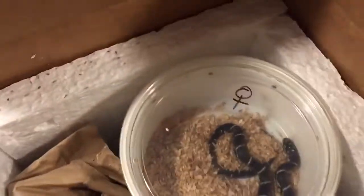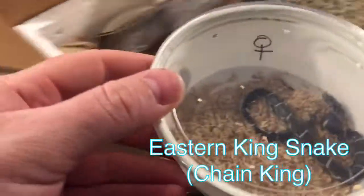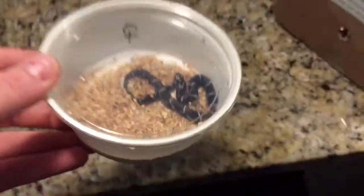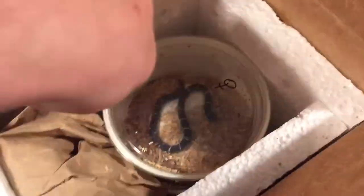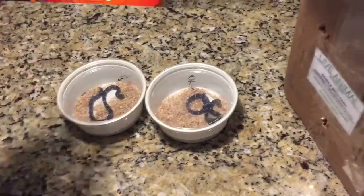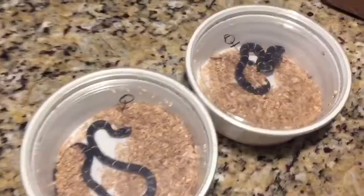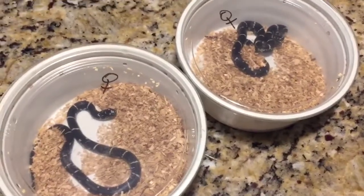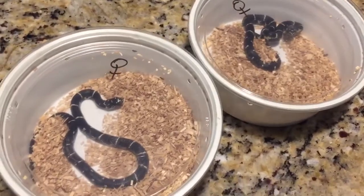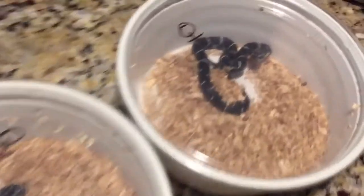Alright, look at this little one. Look at this little girl. These are Eastern Kings, Chain Kings. I'll go ahead and just take these out. The mom of these was from Durham County, North Carolina. It's a spicy little one.